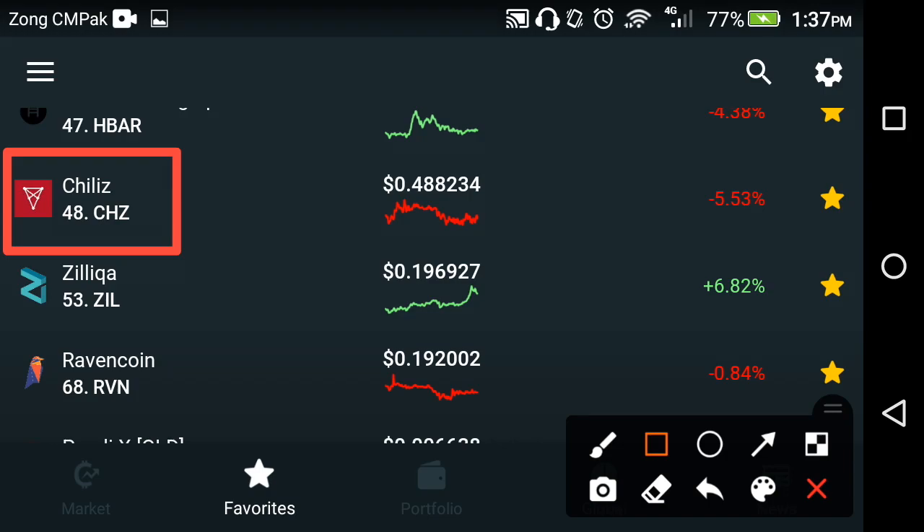Hello friends, welcome back to another video. Hope you are fine. In this video I'm going to show you the higher price prediction of Chelice capital currencies — what is the high price of Chelice capital currencies, and what is the best time to buy, sell, or hold Chelice capital currencies.